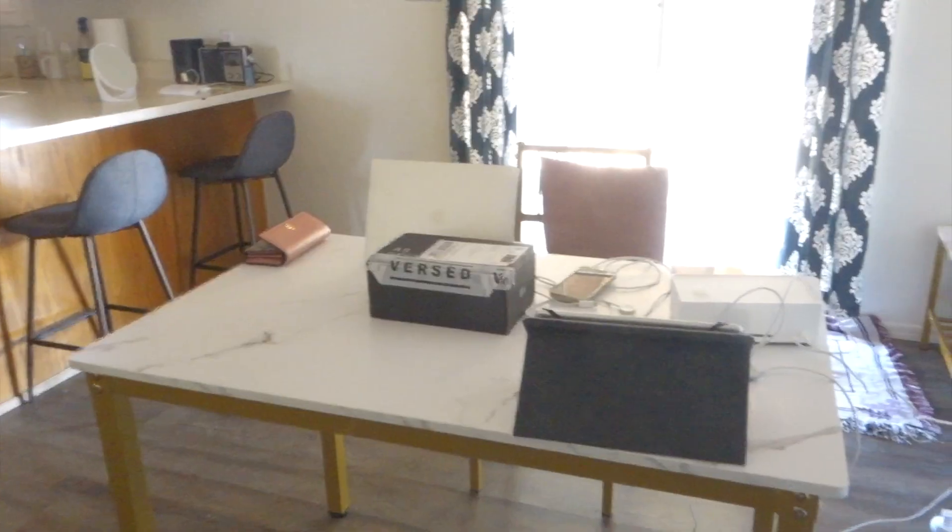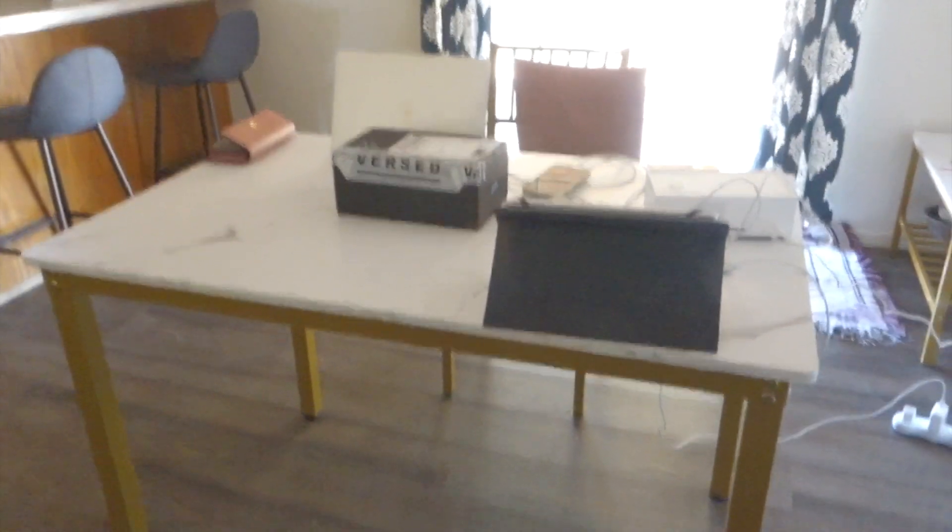And this is the kitchen and dining area. Since I don't have my desk set up, I just use the dining table as my work area.